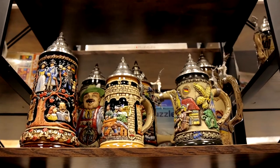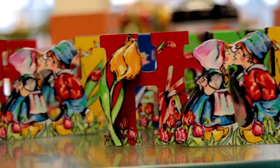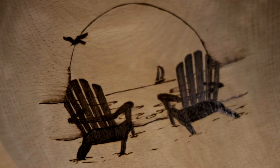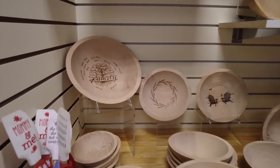Everything in the store is really unique. I think some of the most unique things that people find here are the things that they can personalize. The wooden bowls that we carry here you can personalize for weddings, for anniversaries, or for new babies.